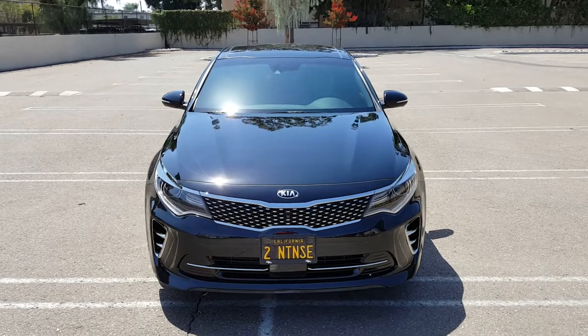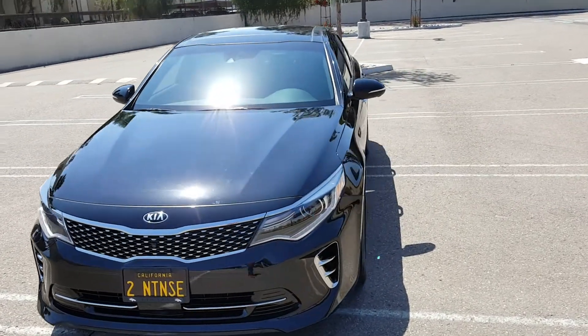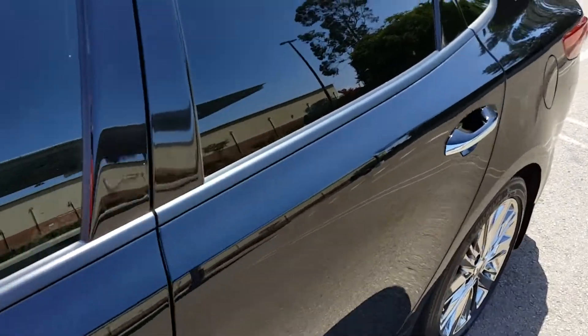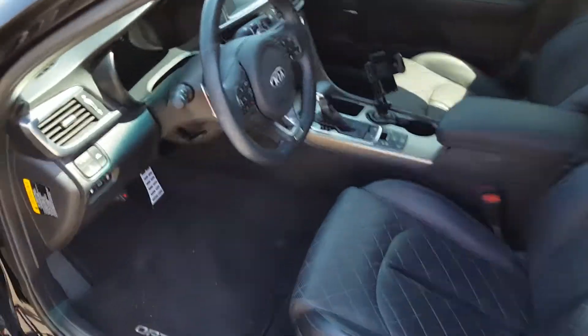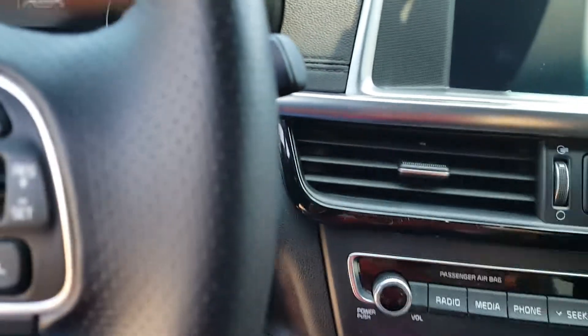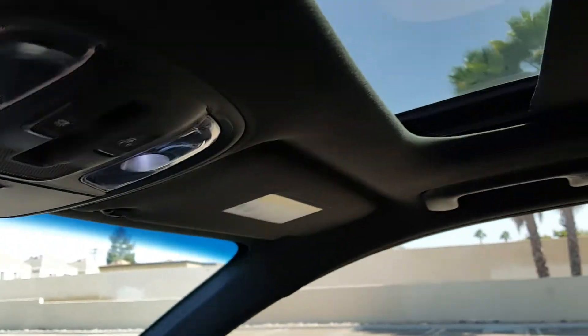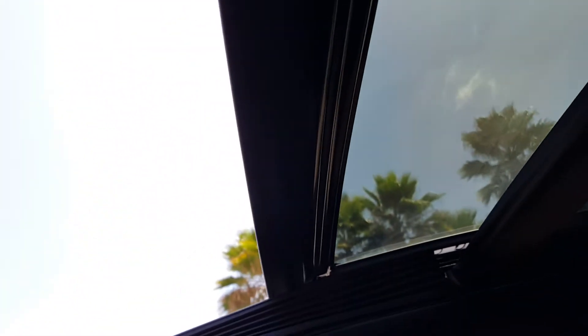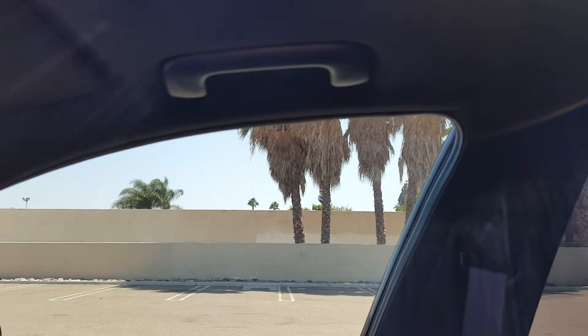Check out my other videos on this car for more in-depth coverage. Something I didn't mention — this has the panoramic sunroof. It has push-button start too, which is nice. When you open it up you get a nice open view — of course California, palm trees, Southern California, San Diego area. I'll give you a little closer shot at the seats.